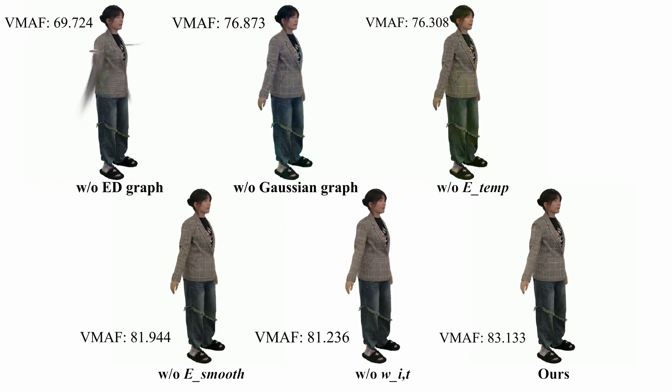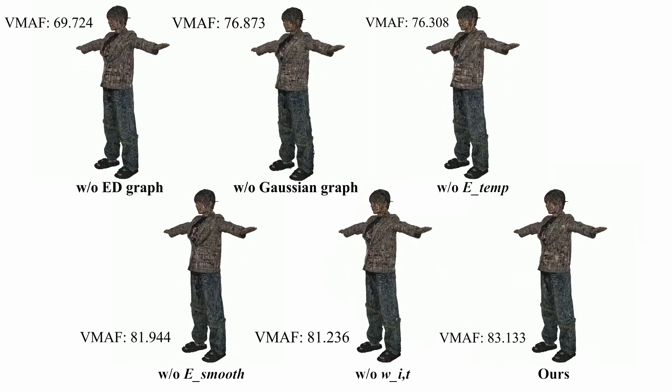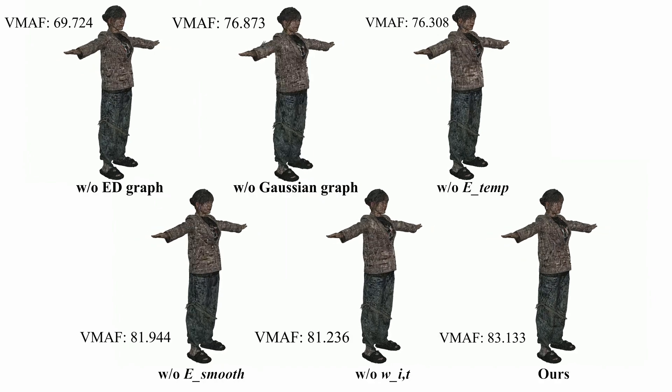We conduct an ablation study on the dual graph and regularization. Our full pipeline effectively balances non-rigid priors and Gaussian updating, ensuring high-fidelity rendering without jitteriness post-compression. Thanks for watching.